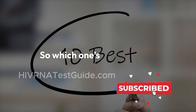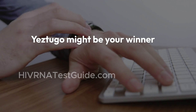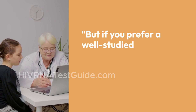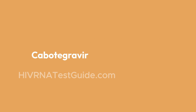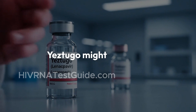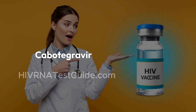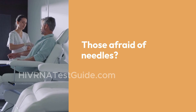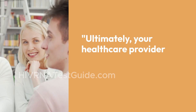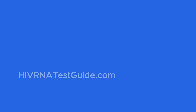Who should choose which? If you're looking for the lowest maintenance option, Yestugo might be your winner, especially if you have a busy lifestyle or trouble keeping up with appointments. But if you prefer a well-studied medication with a solid track record, Cabotegravir is a great choice. Breaking it down by lifestyle: college students with packed schedules might find Yestugo easier; healthcare workers who want established clinical data may prefer Cabotegravir. Those afraid of needles should know both are injections, but fewer with Yestugo. Ultimately, your healthcare provider will guide you, but you should be informed and confident going into that conversation.